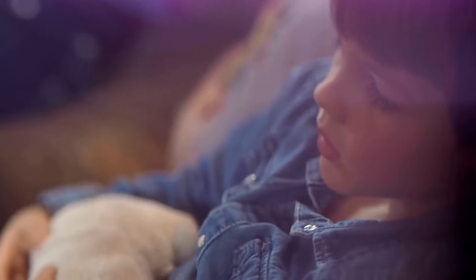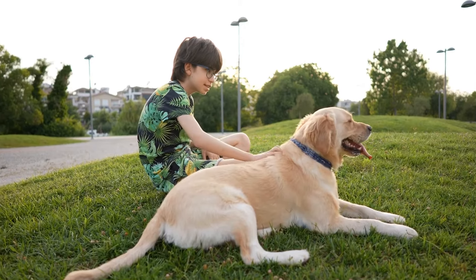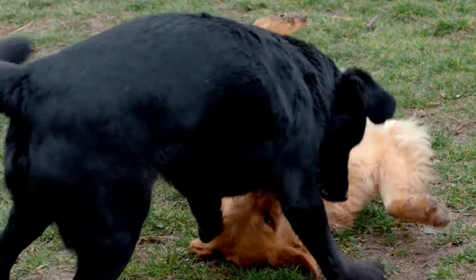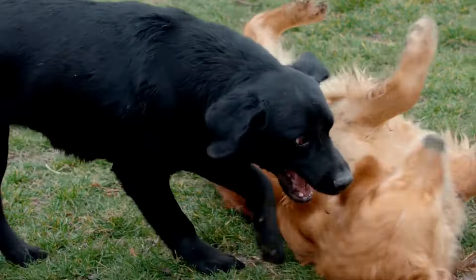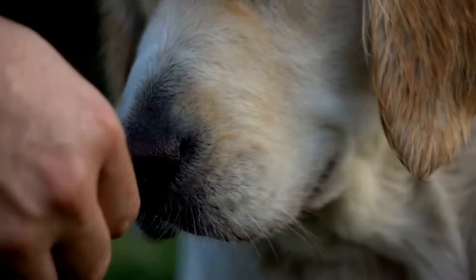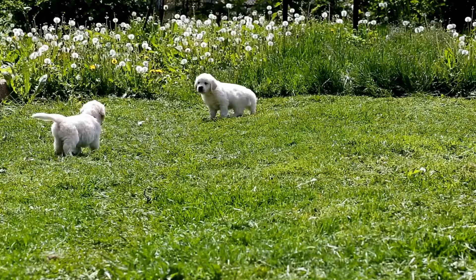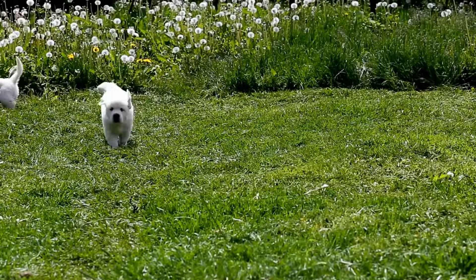Tunnels are a fun and exciting obstacle for dogs. They require the dog to run through a fabric tunnel, often with a bend or turn. Golden Retrievers are quick learners and can easily navigate through tunnels, displaying their speed and agility. Weave poles are a series of poles set up in a straight line. The dog must weave in and out of the poles without skipping any. This obstacle requires focus, coordination, and precision. Golden Retrievers, with their agile bodies and enthusiastic nature, can quickly master weave poles.